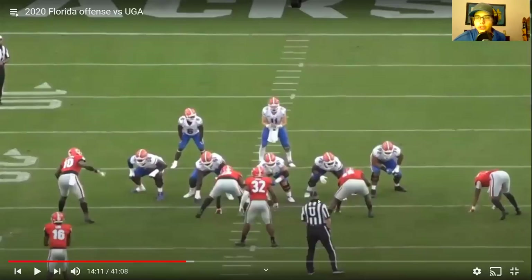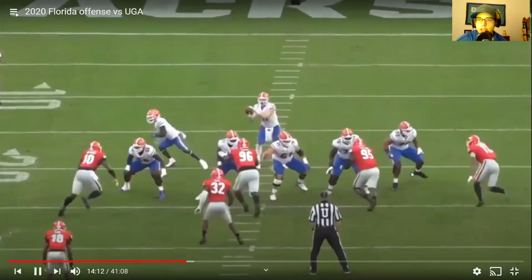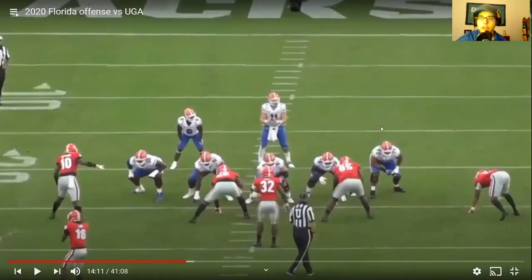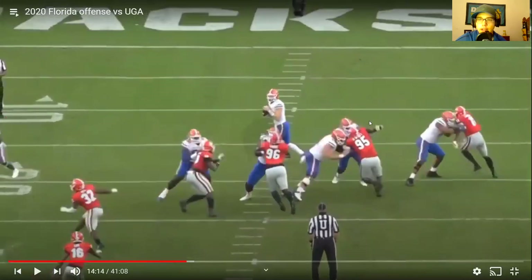Here's a rep where Stone does kind of lose in pass pro — this isn't against Ojulari. Watch right here — he punches and just misses. The throw gets out in time, but that's a lost rep. He punches, makes contact, and then the defender makes him miss the punch — the defender is already gone, running around to get Kyle Trask, but Trask throws the ball before he can get there.